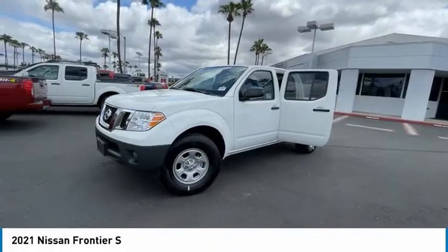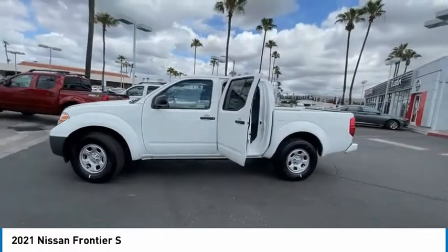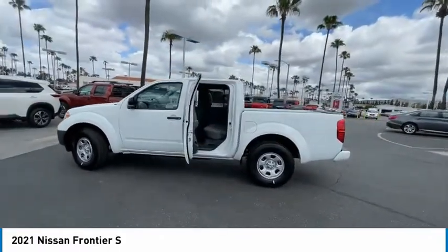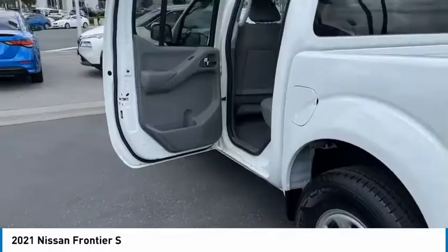We are pleased to show you the 2021 Frontier. The Nissan Frontier offers a full-length, fully-boxed frame for strength, serious off-road capabilities, and a 5-star rating for side-impact crash safety.